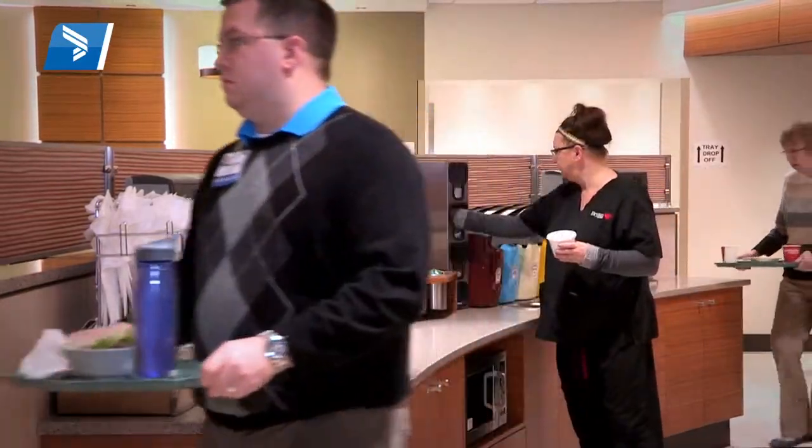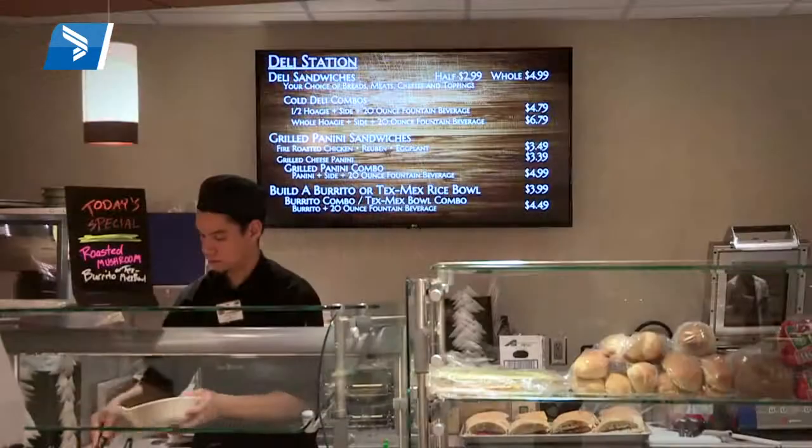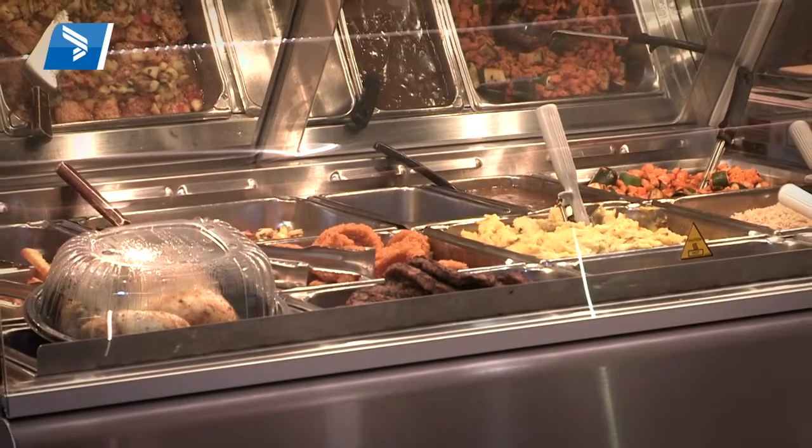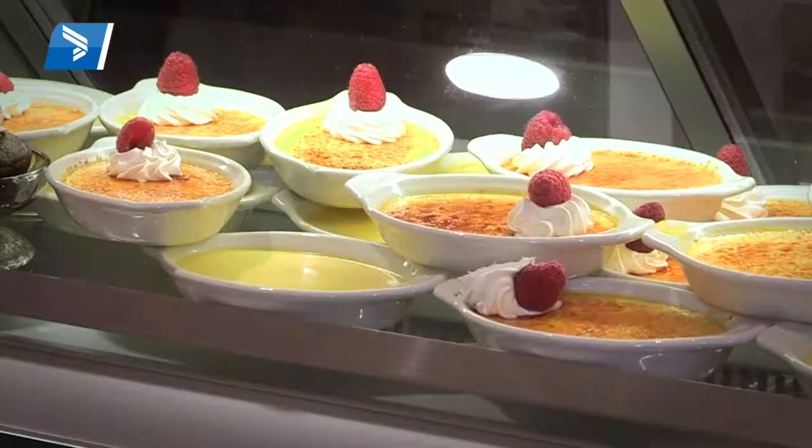We have a lot more variety coming into the picture. We've had a lot of new petite pastries available. We have the creme boulet, we have the pizza station, we have burritos. It's really up to the customers what they want to buy, but having that option is very important.